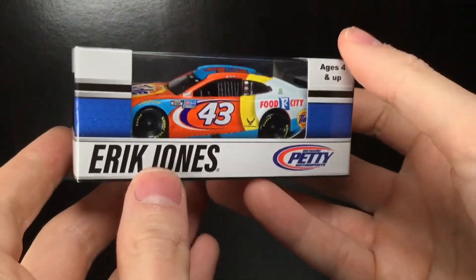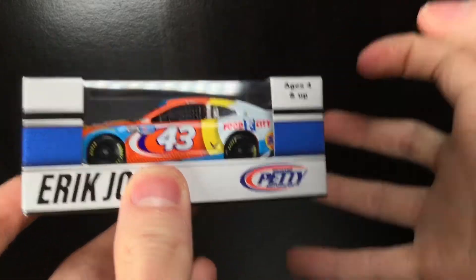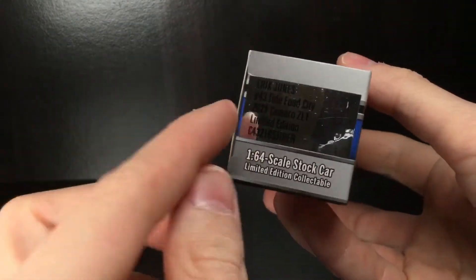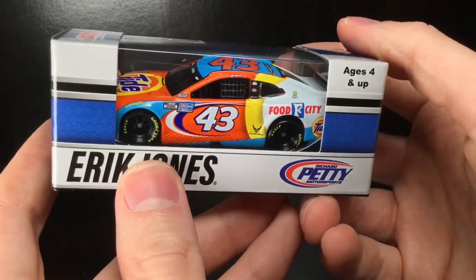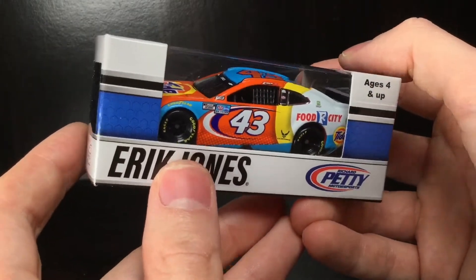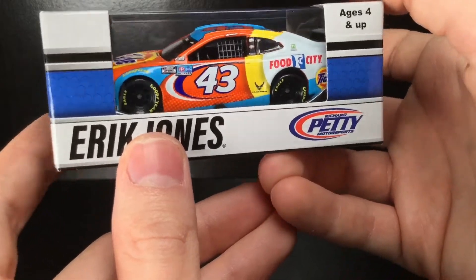Hey, all righty folks. It is Diecast Buffet here again with one of the most honestly just popular diecasts of the entire 2021 season — the Eric Jones Tide Food City Chevrolet Camaro that he ran at the Bristol Spring Dart Race. This is a really, really cool thing. It's got definitely some Ricky Craven vibes to it. So without further ado, let's go and get it out of the box.